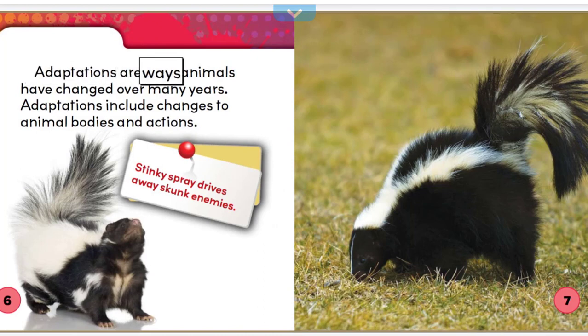Adaptations are ways animals have changed over many years. Adaptations include changes to animal bodies and actions. Stinky spray drives away skunk enemies.